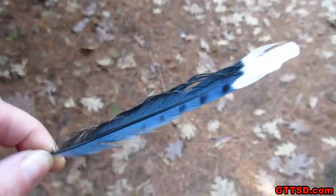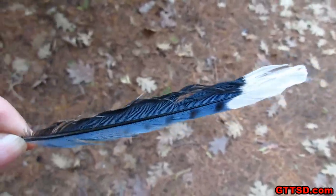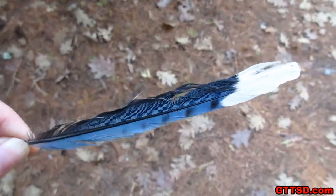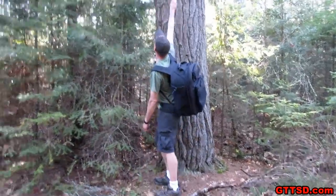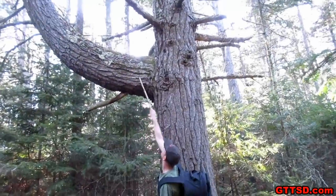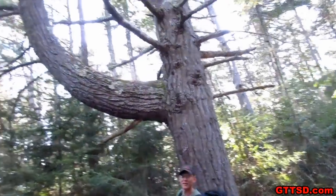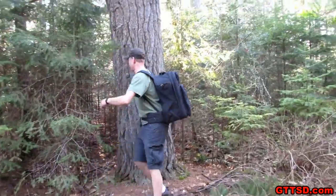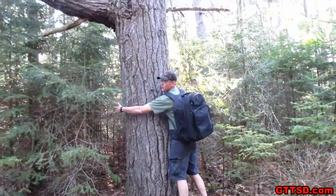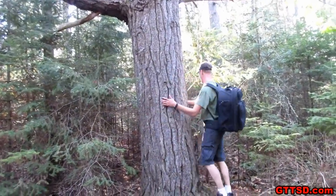Jamie found me a blue jay feather — even though I don't like birds, for those of you that don't know, this is my favorite bird. We found a giant tree — I'll give you a size comparison. It's like a whole tree going off the tree. Jamie's six feet tall, and that branch is just as wide as the base of the tree. Can you hug it? Can you hug that tree, Jamie? You can't even put your arms all the way around it.